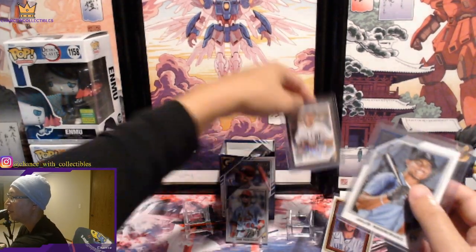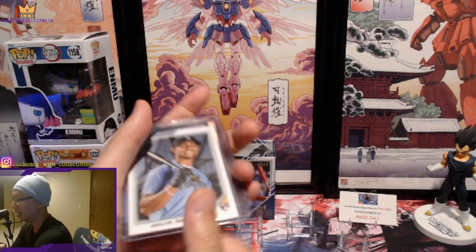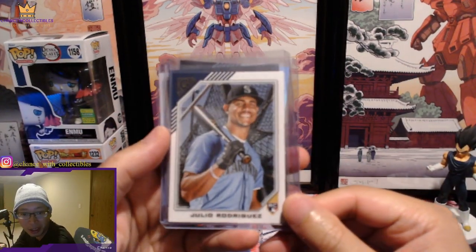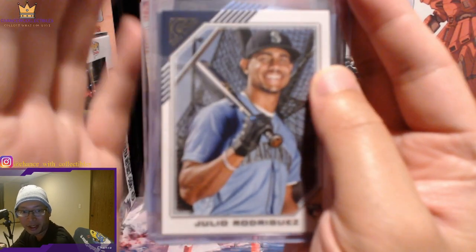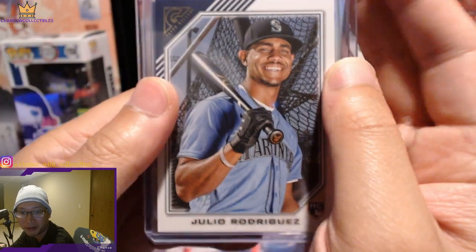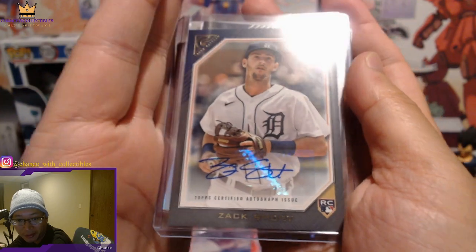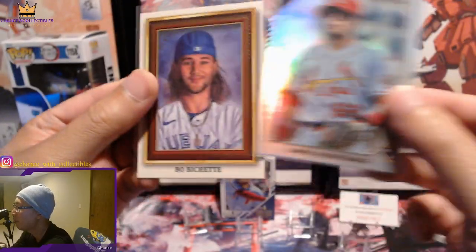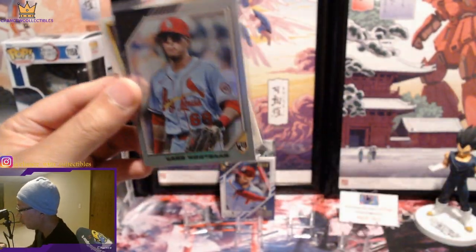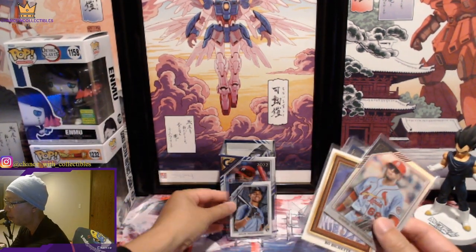The big ones of course are going to be the Julio right there. If I can get the darn thing to focus — there we go, Julio. The Zach Shorts autograph — that's really cool. I don't think it's numbered or anything, but pretty dope. Very happy about that. Lars Nootbaar, Bo Bichette, and some other pretty cool rookies and cards. I would say that's pretty much worth it.